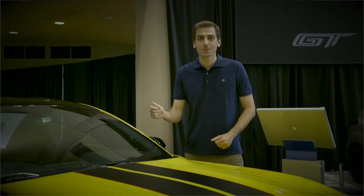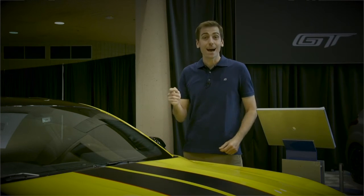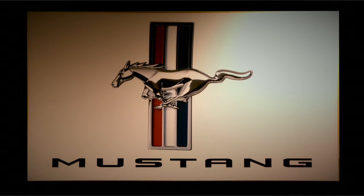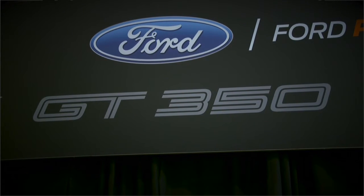Hi, I'm Todd, and we're here at the Blacktop Nationals at the Wichita Riverfest. It's hot outside, but next to me is one of the coolest vehicles on the planet, the 2017 Ford Mustang Shelby GT350.